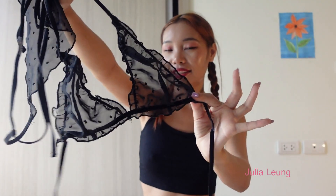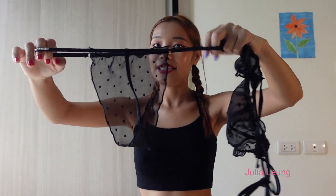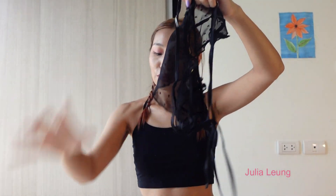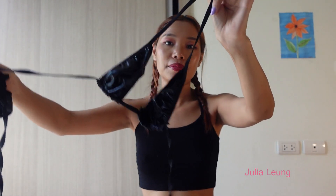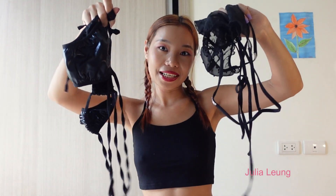This one is a see-through material — this one is the panty and this one is the top. Check the other one — this one is like a leather skin style but of course it's not real leather. This one is the top and this one is the bottom. They both have the same style but just different material.